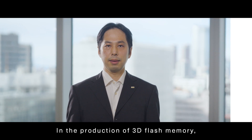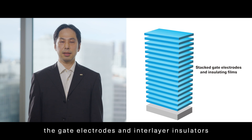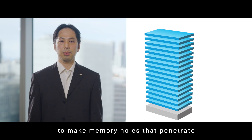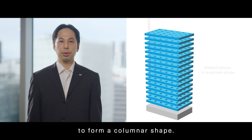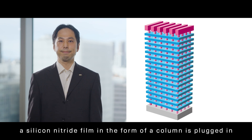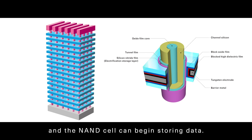In the production of 3D Flash memory, the gate electrodes and interlayer insulators are alternately added in a stacked structure. High-speed ions are shot into punch holes to make memory holes that penetrate from the top layer to the bottom in a single shot to form a columnar shape. Next, at each intersection of the memory hole and the gate electrode layer, a silicon nitride film in the form of a column is plugged in, and the NAND cell can begin storing data.